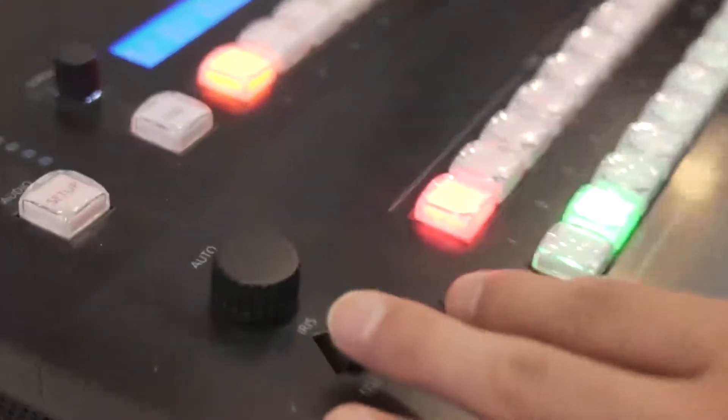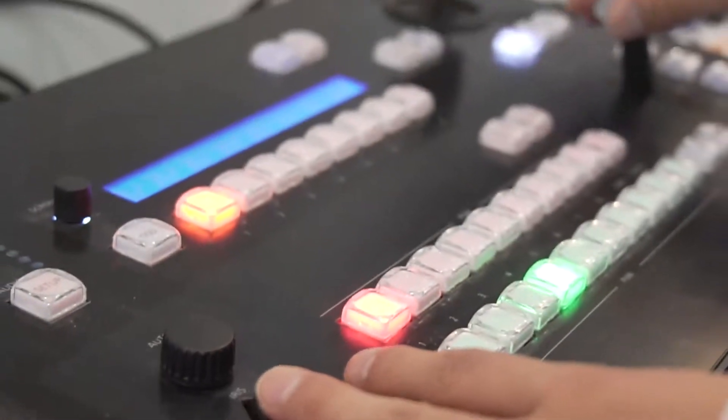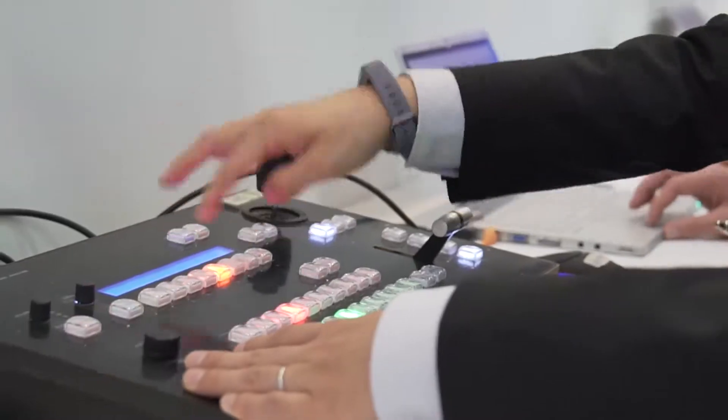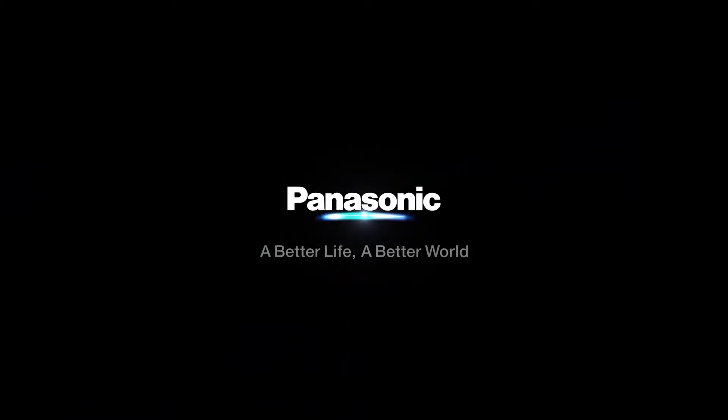Also, for flat panels, we are introducing business models from under 32 inch up to 98 inch large scale displays. This will be very affordable for your digital signage. We hope you enjoy the Panasonic 100 year. Thank you. Panasonic.